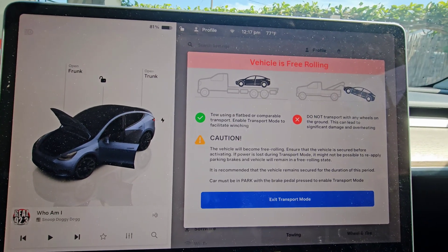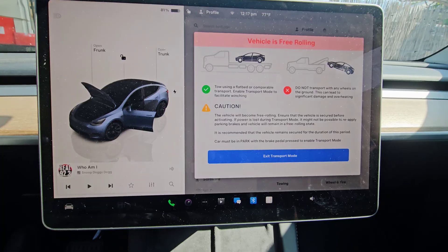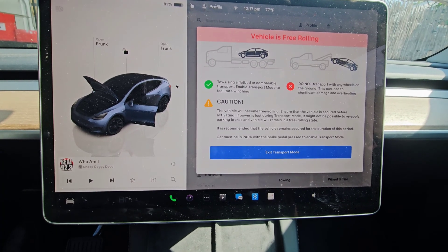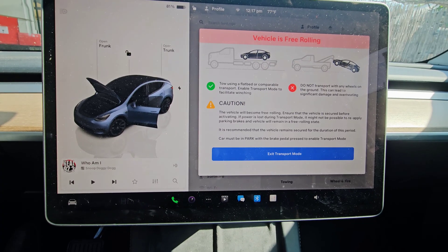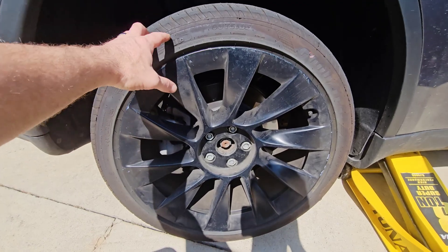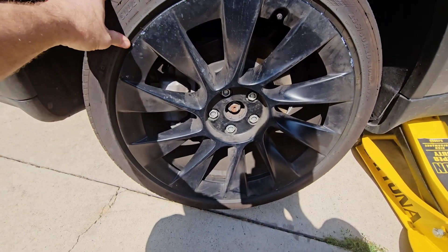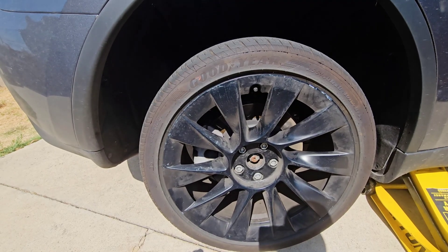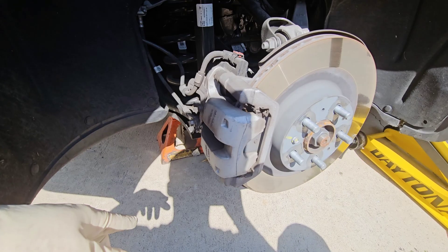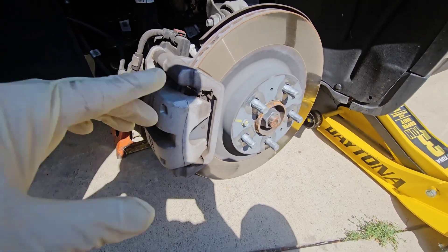The vehicle is now ready to service. I recommend that you put something in front of the wheels to lock them so the vehicle does not roll. The vehicle's wheel now spins freely in the rear. Remove the wheel and start taking the brakes apart. Make sure you always use a jack stand anytime you use a jack — you never know if a jack will fail.